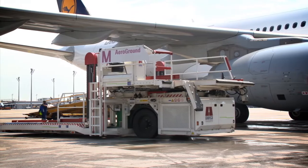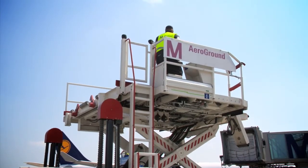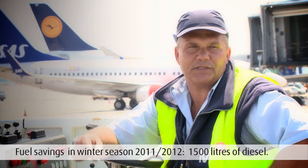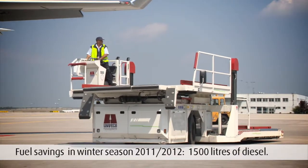The main advantage of the electric cargo lifter compared to its diesel-driven counterpart is the fact that it enables us to cut down on idle time. From October to March alone, the idle time of a diesel drive would have consumed 1,500 litres of diesel. So we believe that this is an important step in reducing CO2 emissions.